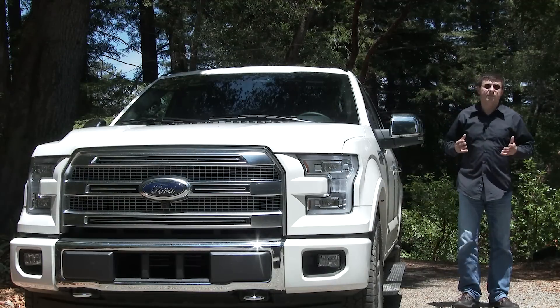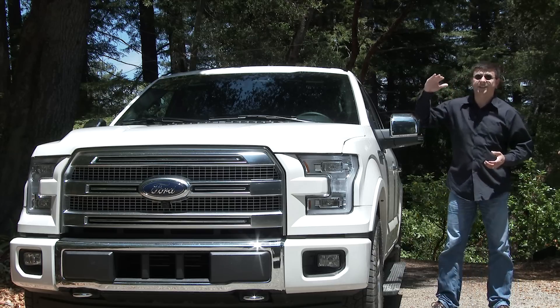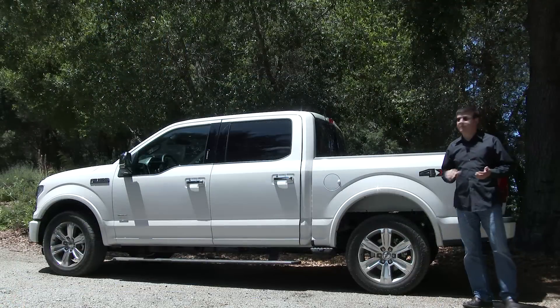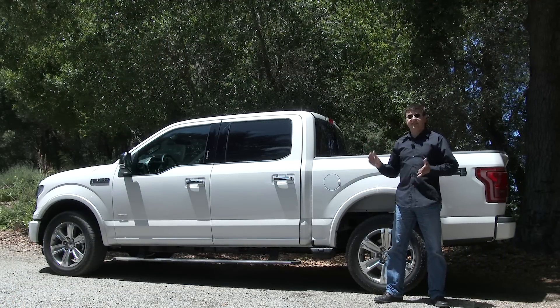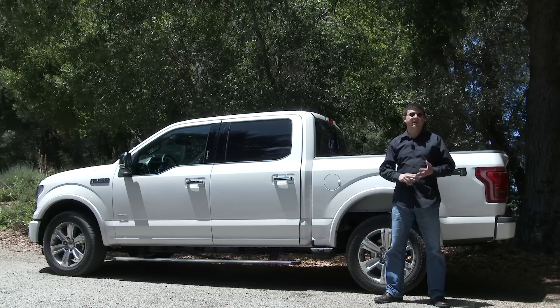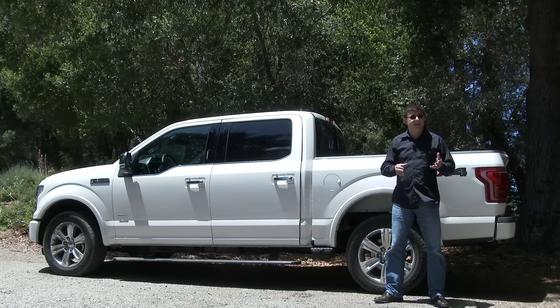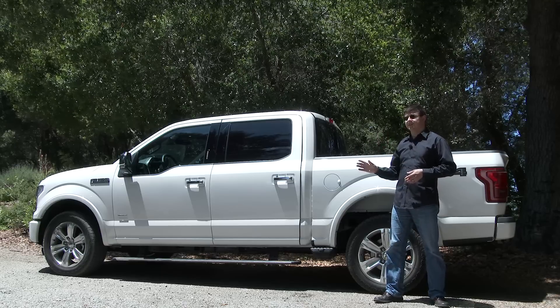Up front we have everything the modern pickup truck shopper expects, from a very bold front end to a very tall hood and the segment's only LED headlamps. You can get your F-150 in a wide variety of ways: five different wheelbases, three different cabs, three different beds, five different trims, and at the moment four different engines. The price tag ranges from $25,800 to well over $60,000.